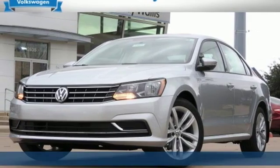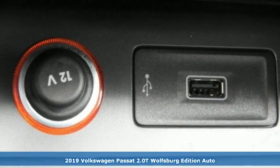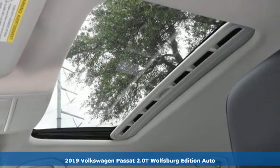It's a new 2019 Volkswagen Passat. Family time picks up a few more fans in this Passat, and it comes with all the amenities you need.